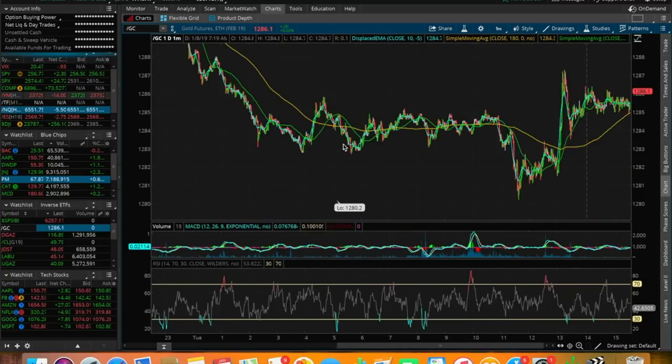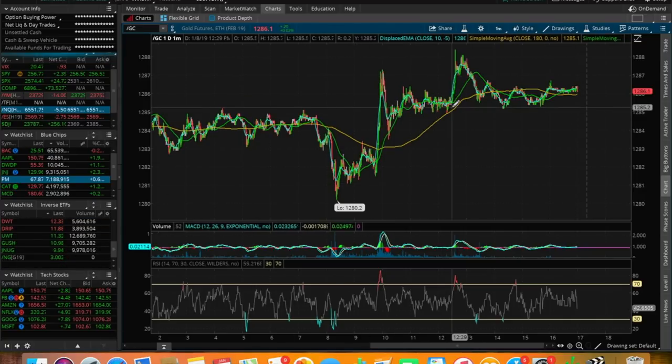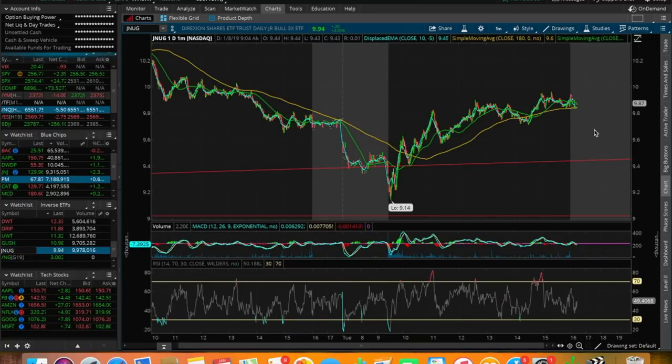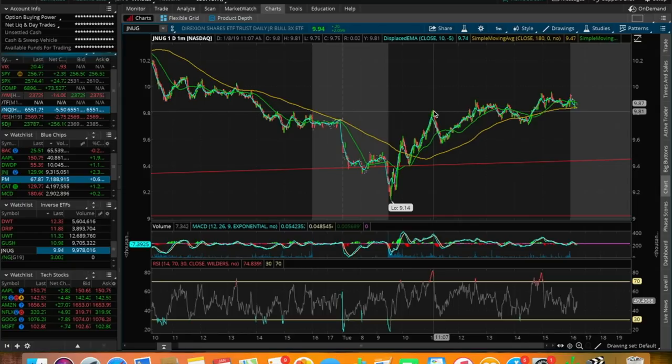Jumping back to the GC chart for context: we saw the dump from around $12.85 down to $12.80, which opened up the margin for JNUG. Then we started seeing higher highs and higher lows form a little uptrend from around 8 a.m. up to the market open, then a massive spike. It was right around 10:15 when gold started to spike, pushing JNUG up very quickly. Within about 40 minutes — from around 10 o'clock to 11 o'clock — JNUG shot up around 4-5%, and I was able to capture around 3% of that move.